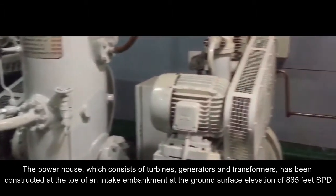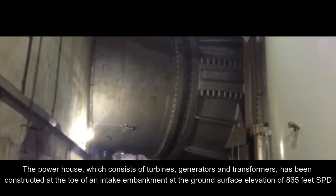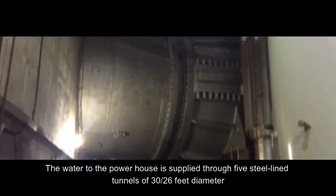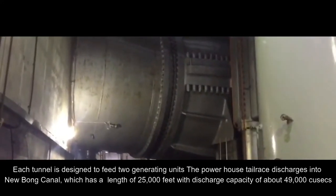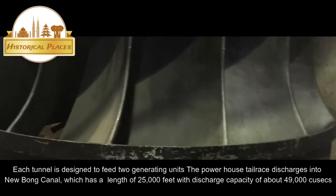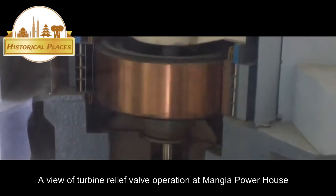The powerhouse, which consists of turbines, generators, and transformers, has been constructed at the toe of an intake embankment at the ground surface elevation of 865 feet. Water to the powerhouse is supplied through five steel-lined tunnels of 30.26 feet diameter; each tunnel is designed to feed two generating units. The powerhouse tailrace discharges into the New Bong Canal, which has a length of 25,000 feet with a discharge capacity of about 49,000 cusecs, and terminates at an automatic gate control headworks about 12 kilometers downstream, located near Old Bong escape headworks.